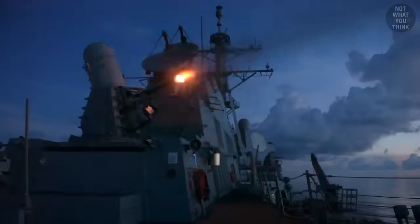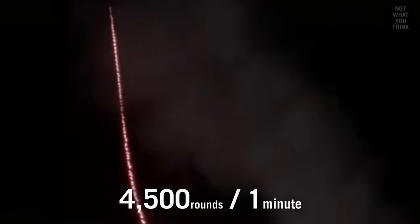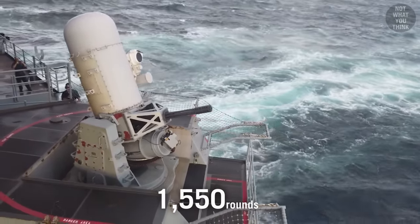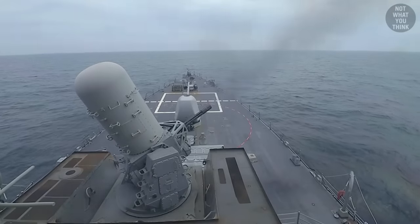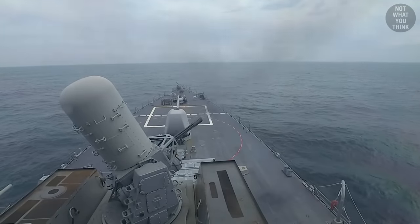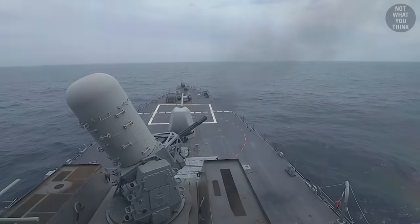Depending on the version, Phalanx Close-In Weapon Systems, or CWIS, can fire at rates of up to 4,500 rounds per minute, with an extended magazine drum holding 1,550 rounds. Each round can be made from either depleted uranium or armor-piercing tungsten, designed to destroy the airframe of incoming missiles. In theory, it only takes about 30 seconds for CWIS to run empty, but in practice the gun fires in small bursts of 100 rounds per engagement to prevent overheating the barrel. This means CWIS can handle anywhere between 4 to 10 engagements before running out of ammo.